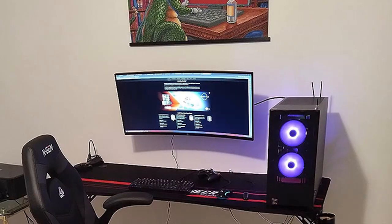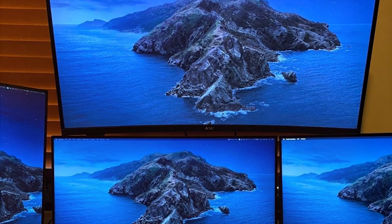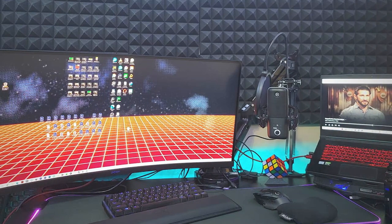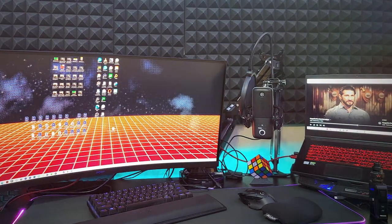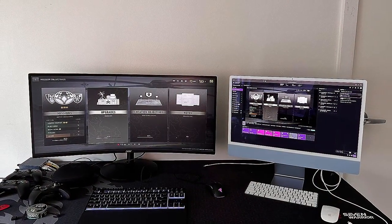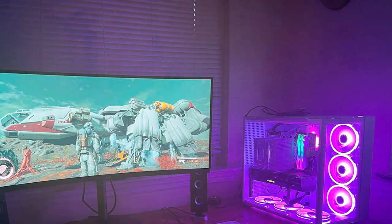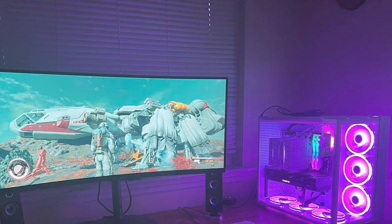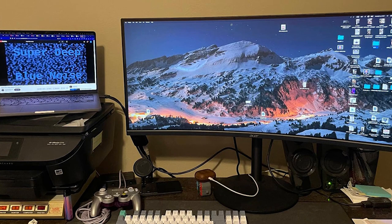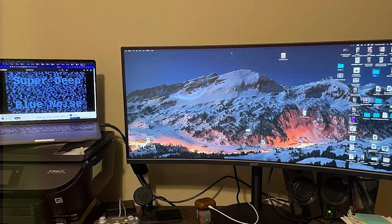Moving on to number 6, the Acer Nitro 34 QHD 3440x1440 1500R Curved Monitor. Experience gaming and multimedia like never before with this monitor designed to provide an immersive and visually stunning experience. The 34-inch curved display with a 1500R curvature wraps around your field of vision, drawing you into the action. The QHD resolution of 3440x1440 pixels ensures sharp and detailed visuals, perfect for gaming and multimedia. With a fast 144Hz refresh rate and 1ms response time, it delivers smooth and responsive gameplay.